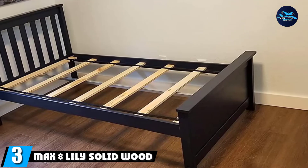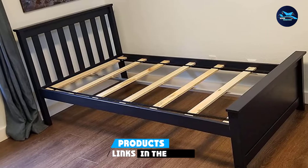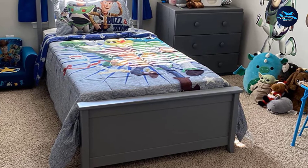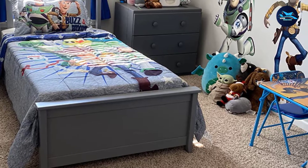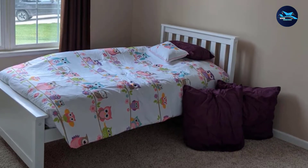The number three position is held by the Maxson Lily Solid Wood Full-Size Bed. The Maxson Lily Solid Wood Full-Size Bed is built with durable New Zealand pine wood that ensures you have a long-lasting bed frame for years to come. This full-size bed frame comes with a knot-free solid pine wood base that is non-toxic and has a low VOC finish, so you may enjoy using this frame without exposure to harmful chemicals.